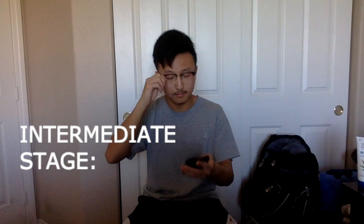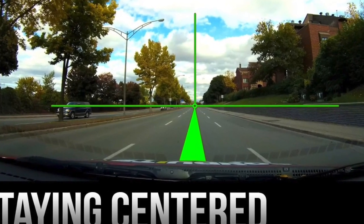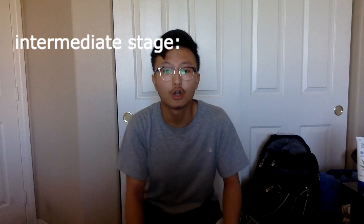For the intermediate stage, you already know the basics. Practice on residential streets outside your neighborhood that are quiet with little to no traffic — maybe two or three cars max. Practice stopping at stop signs and braking smoothly — don't slam the brakes. Also learn how to merge and change lanes properly, and stay centered in your lane. I recommend a minimum of two weeks in this stage to get comfortable with the road.